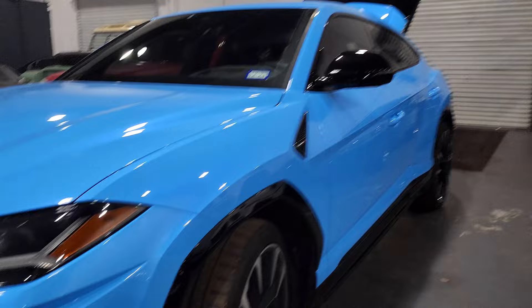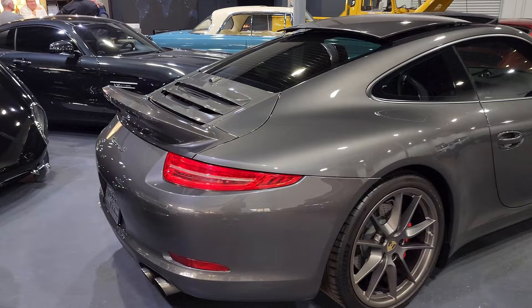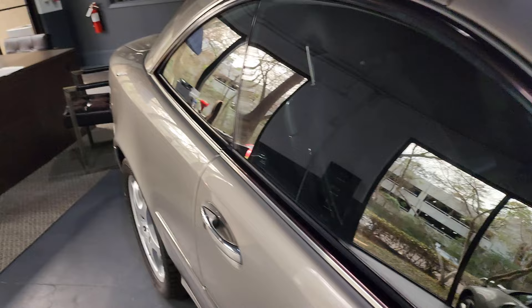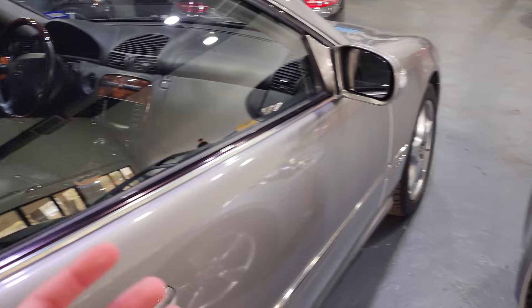We got an SLK there. And a 991.1 Carrera S — dark red, looks like carmine red — with a nice little ducktail. I love it. I really like how the ducktail looks on the 991 profile. Next to this CL600 — you do not see this every day. This is an absolute gem. V12 coupe, pre-S-Class coupe. I believe this was the top of the line Mercedes at the time. This was just the best. It's enormous. It's pretty and it's enormous.